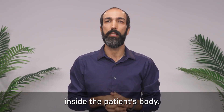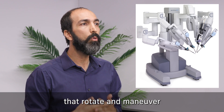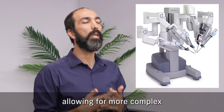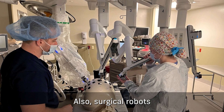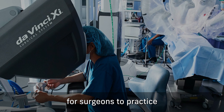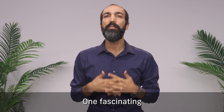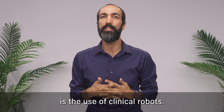The robotic system translates the surgeon's hand movements into smaller, more precise movements of tiny instruments inside the patient's body. Robotic systems have articulated arms that rotate and maneuver in ways that human hands cannot, allowing for more complex and delicate procedures. Surgical robots can also be used for training purposes, providing a safe and controlled environment for surgeons to practice and improve their skills.